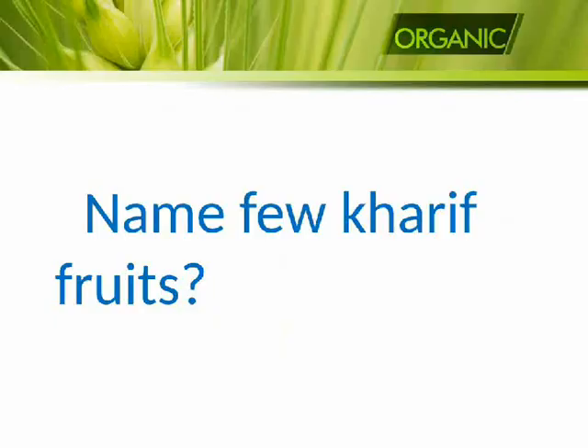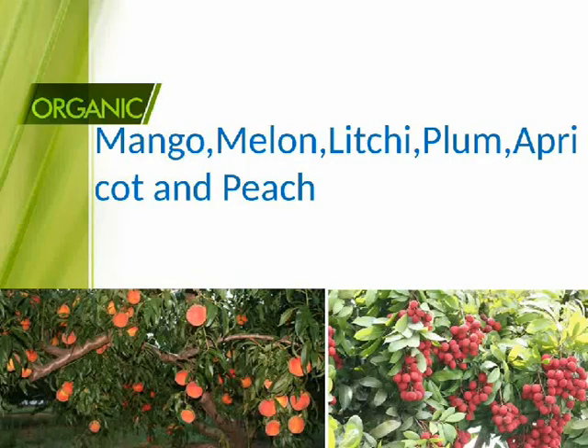Name few Kharif fruits: mango, melon, lychee, plum, apricot, and peach.